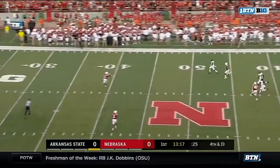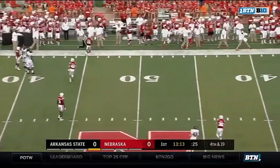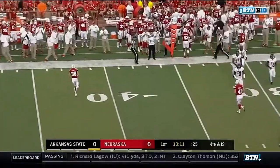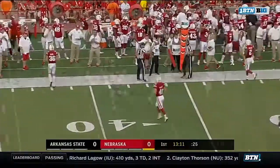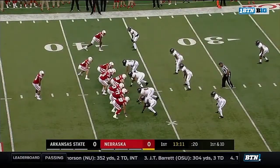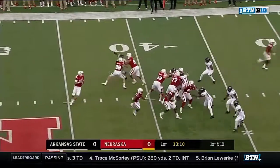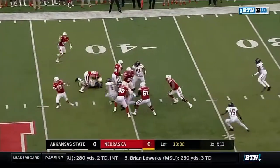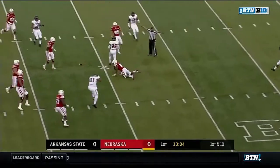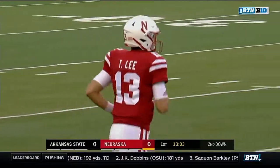The kickoff wobbles off the side of the foot with backspin, and it's going to be Nebraska with a very short field on its first offensive set of the season. Trey Bryant starts at I-back. Play action — Lee wants the deep ball, doesn't have a receiver, he's flushed out. Throws one crossing route underneath, but it bounces in and out of the hands of his intended target.